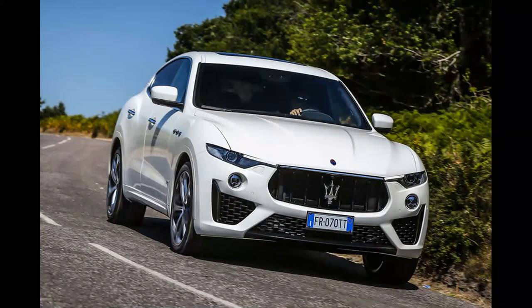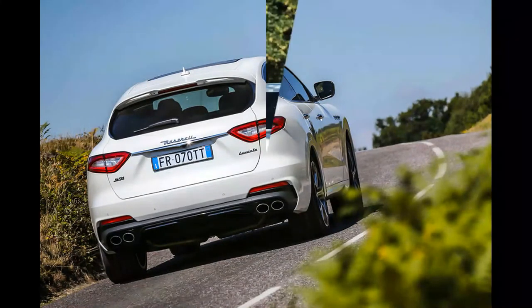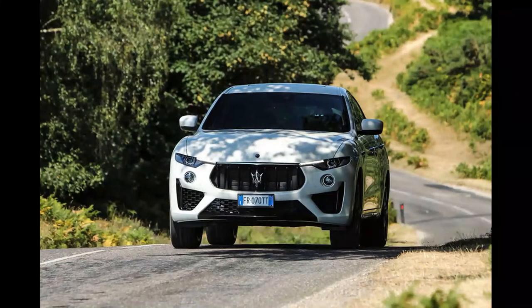We also sampled the diesel engine, which unless pushed hard lacks the soundtrack you'd hope for from a Maserati and doesn't match the petrol in the performance stakes either.